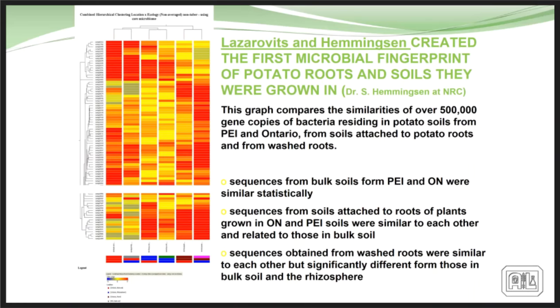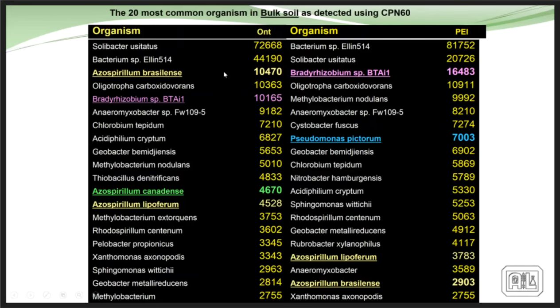Before joining me, George and Sean Hemmingson from NRC fingerprinted the microbial population of soils from around the world, thinking they could identify where soils came from. They quickly found that all soils, no matter where extracted from the globe, had basically the same group of organisms in different combinations. Applying that to research on potatoes in Ontario and the Maritimes, they looked at what caused scab and how it could be controlled. They listed organisms in bulk soil and found the same organisms existed in both regions, though in different combinations.